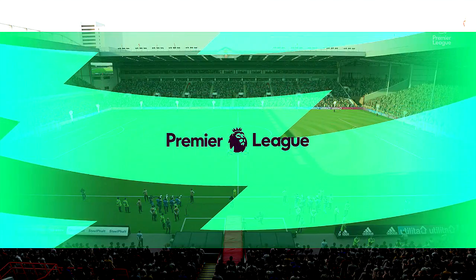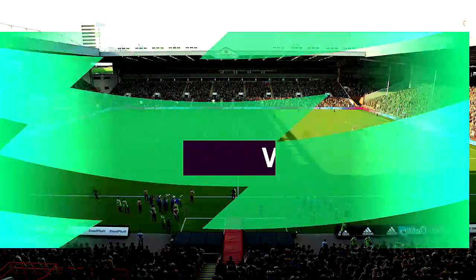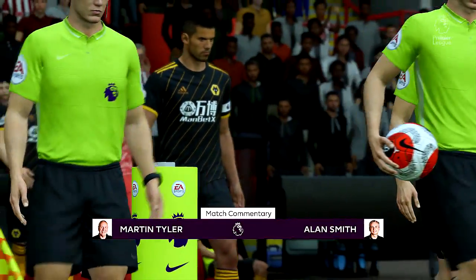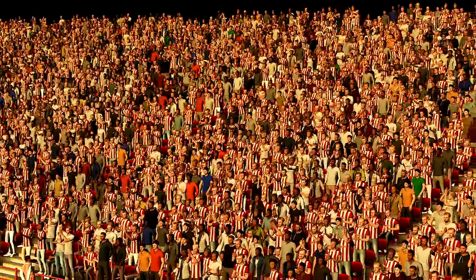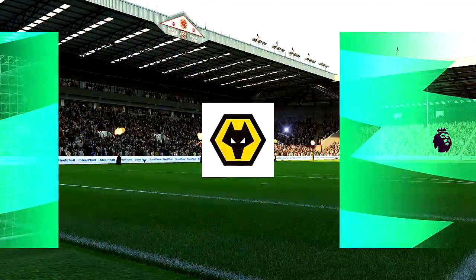Perfect pitch on a perfect day in this stadium. I'm Martin Tyler, with Alan Smith alongside me as usual to provide the analysis. Premier League football we have for you — it's Sheffield United against Wolverhampton Wanderers. I love visiting this ground. I've really not been disappointed with the entertainment on offer, and I don't think I will be today either.